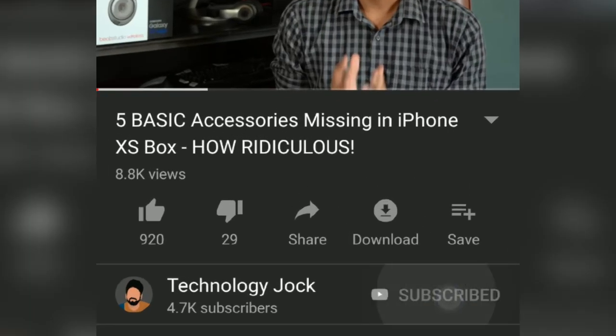Hit the thumbs up button if you enjoyed watching this video. Subscribe to Technology Jock for more videos like this and hit the bell icon to get notifications. Thanks a lot for watching — this is Sundar from Technology Jock, leaving for the moment. Have a nice day.